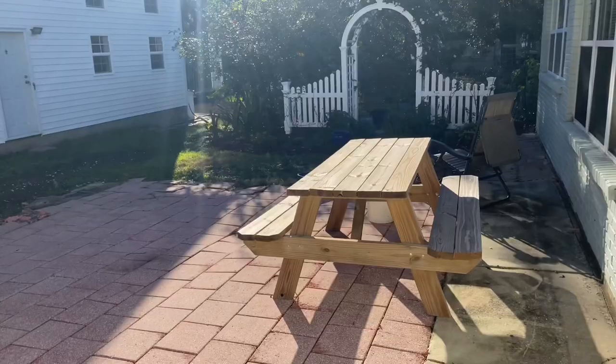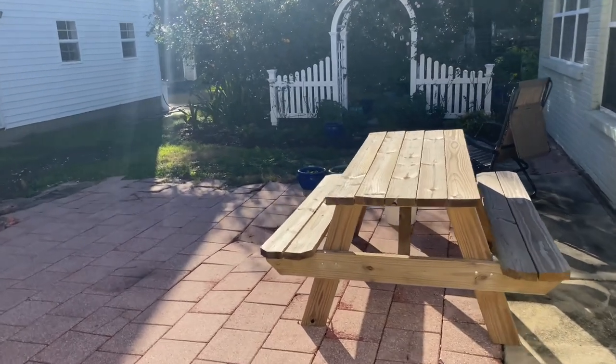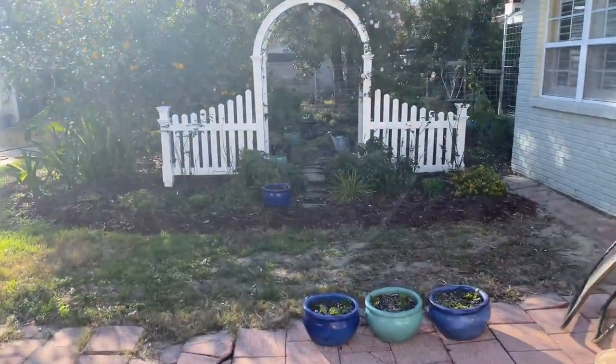It is February 13th and things are shockingly just cut down and empty — everything's kind of bland. But I thought maybe I would show y'all some videos I took last year around this time, so you can see the difference. One of them was filmed February 20th. I'm going to walk the same path and show you the difference.